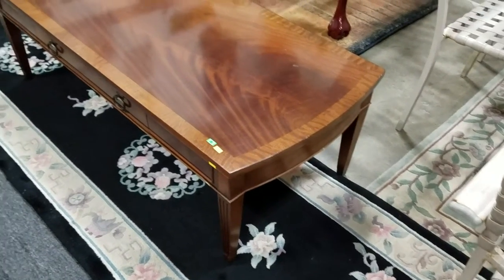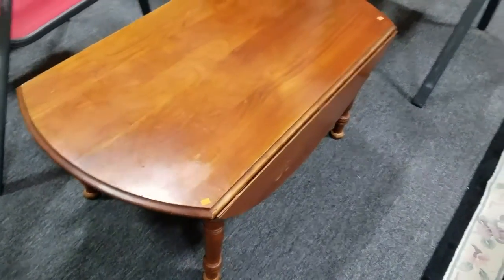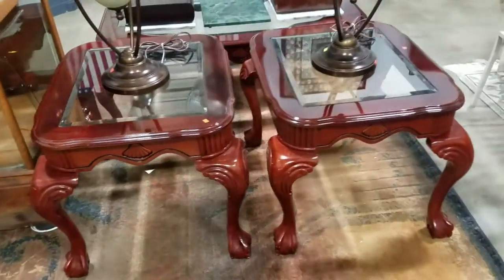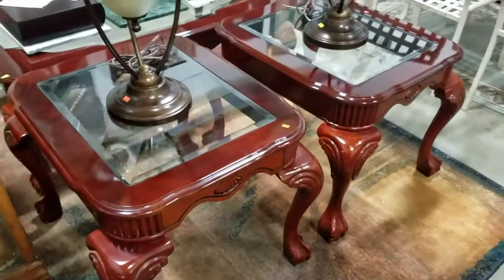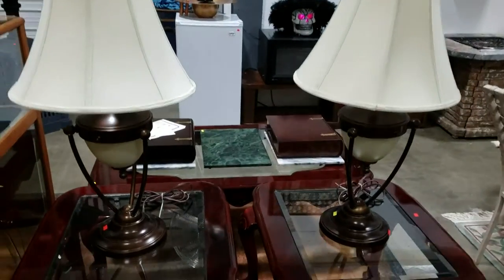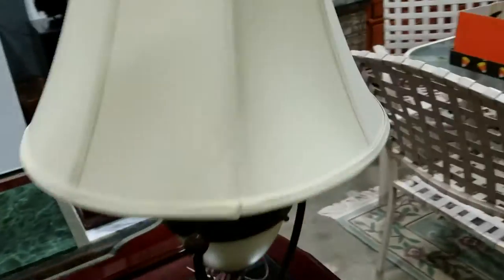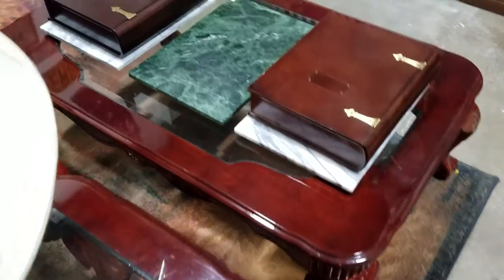Beautiful coffee table with drawer — a small drop-leaf coffee table with drawer. And here's some nice modern side tables with the beveled glass top and the cabriol legs. Look at these contemporary lamps — these are very cool. I like these lamps. We also have the matching coffee table.